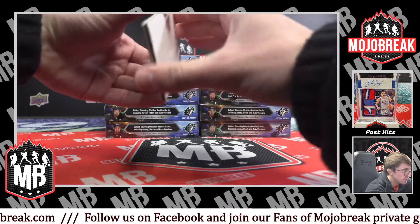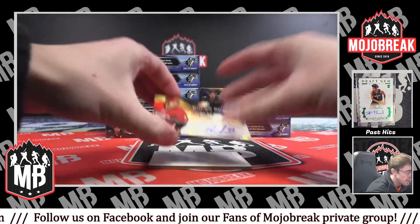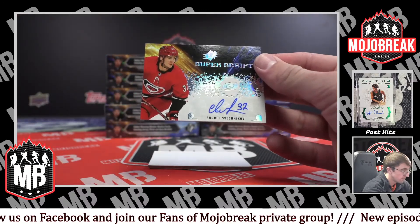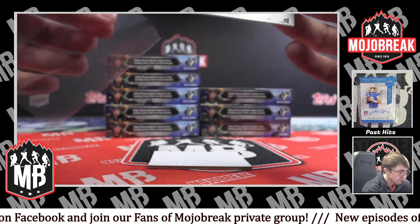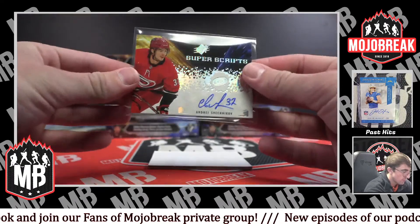We've got an auto — Super Scripts for the Hurricanes — Andre Smetchnikov. Very nice.